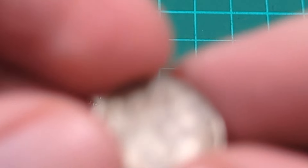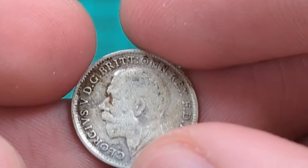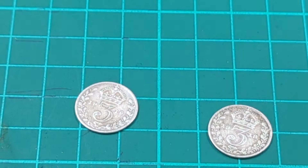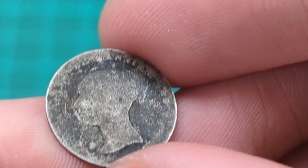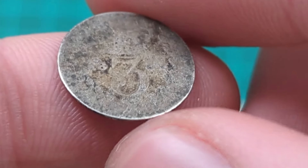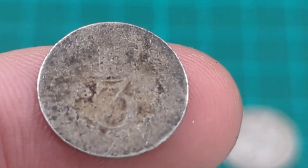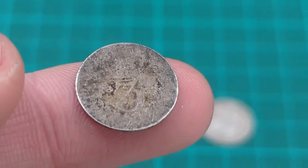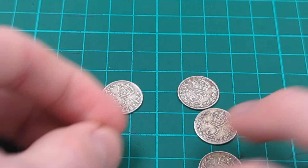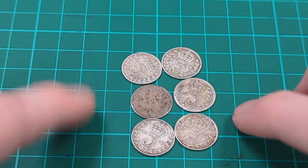There are two more. The penultimate one is a 1919 — slightly later, King George V, post-World War I. And finally the last one is a much older one — this is a young head Queen Victoria, but the date on this one has completely worn off. Even zooming right in, there's just no way to tell what that date was. But I did not buy it for the date; I bought it for the silver. So we have six silver three-pences for £6 — they're £1 each.